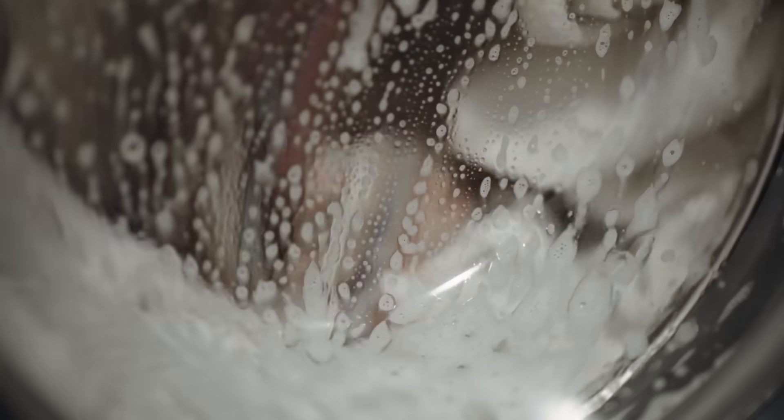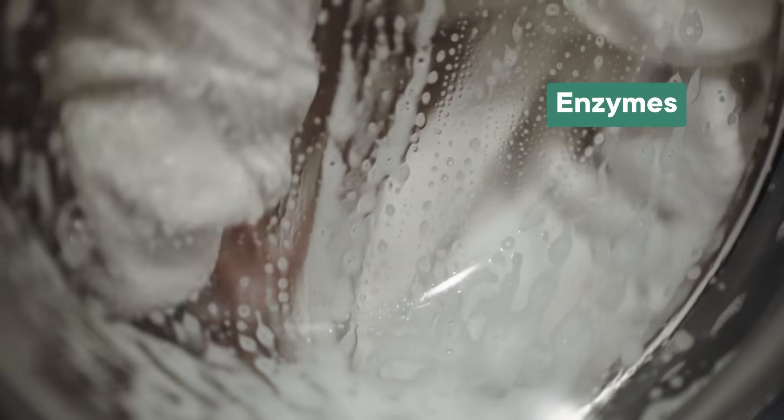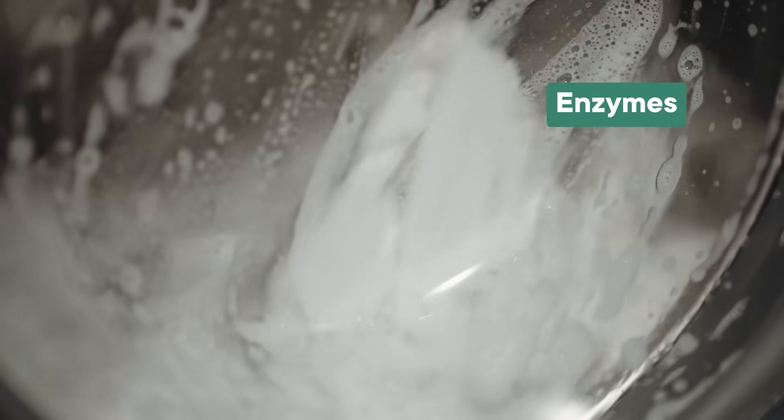And by the 1970s, most detergents included enzymes — proteins that break down the stuff that stains your clothes or makes you stinky. And there's a neat trick here: having more efficient enzymes means detergents can use gentler surfactants, which can be pretty harsh sometimes. Cutting down on those surfactants results in fewer harsh chemicals in laundry wastewater, and a smaller environmental impact on our waterways. And your clothes still get clean.